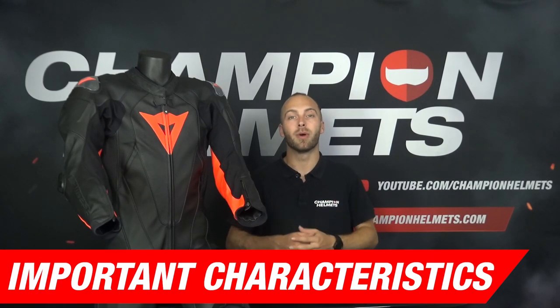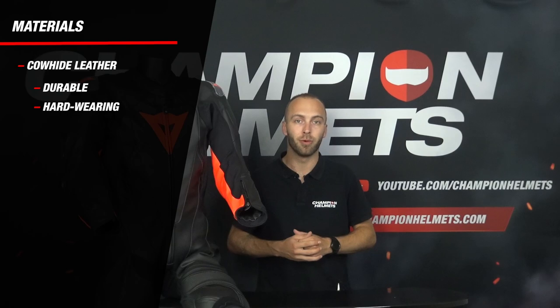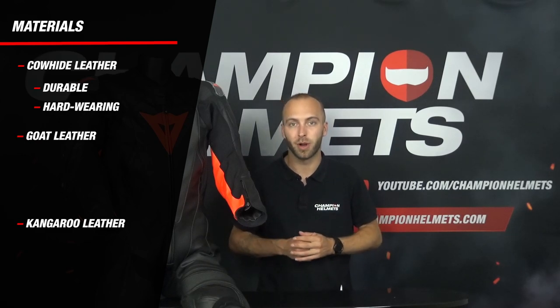So what are the most important things you should pay attention to when buying a motorcycle suit? There are a number of criteria we're going to go over. Motorcycle suits are almost always made of leather. The most common type is cowhide, which is hard-wearing and durable. In addition, you have goat leather and kangaroo leather. Goat leather is slightly more expensive than cowhide, and kangaroo leather is the most expensive.